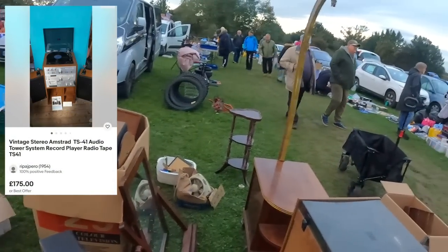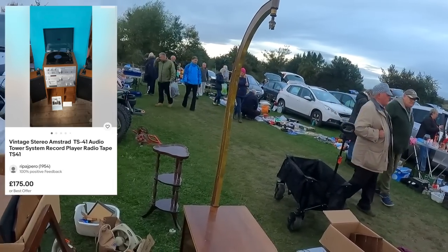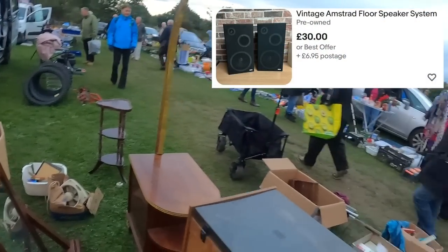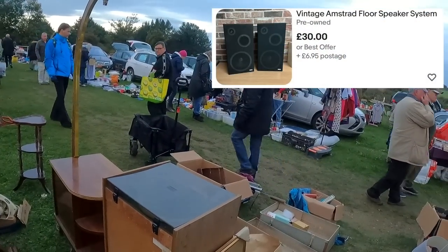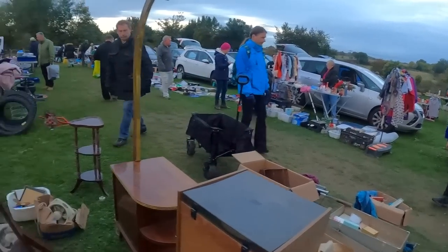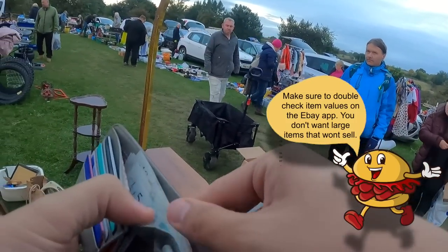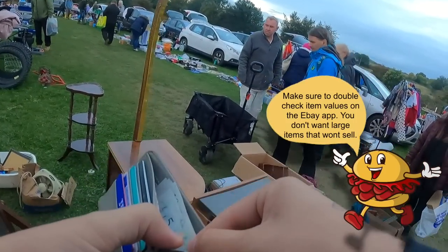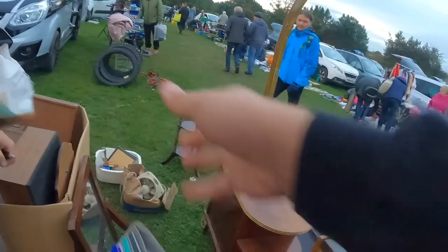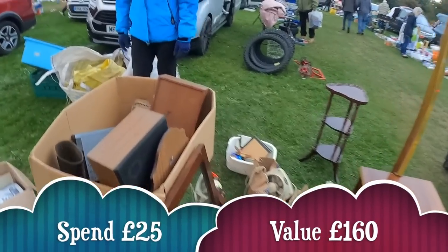Excuse me buddy, your stall — how much have you got on this? 30 quid? I'm guessing those Amstrad speakers go with it? It's all the same anyway. Would you do 20? I'll do 25. If I get the speakers I'll do 25. Sound. Are you alright saving it for me? I'll put it out back for you. Cheers Paul, thank you very much.